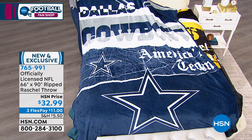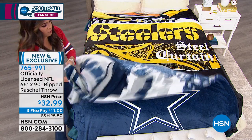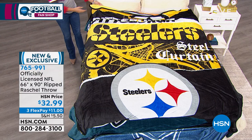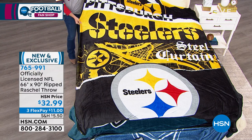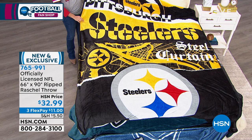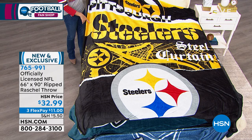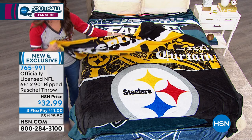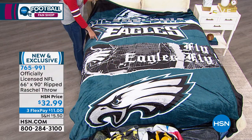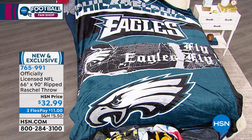We're already in our holiday return period. So even if you're picking it up now, you have through the end of January next year for returns. If you're holding on to it for a gift, they'll still have time if for some reason they don't love it. This is exclusive — you can't go to any shop, you can't go to any stadium and find this blanket. If you saw this at a stadium shop, you may as well put a one in front of that price. You're not going to get it for $32.99.